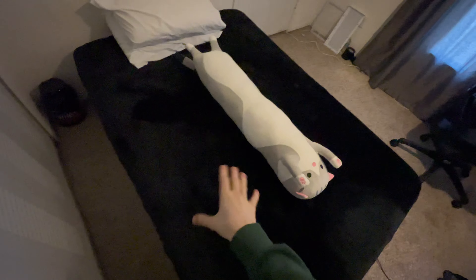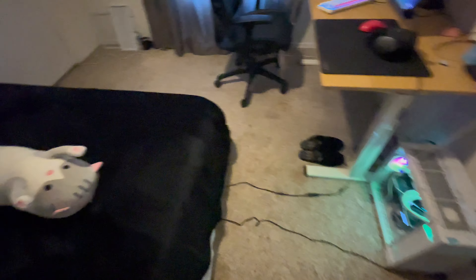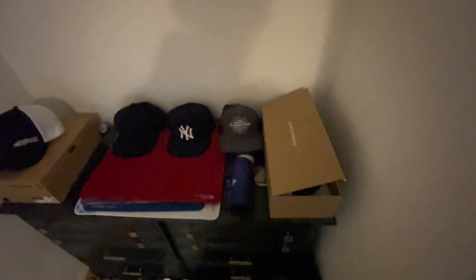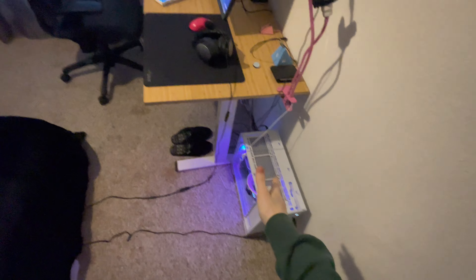Over here we got some thermal paste for my computer, some nose piercings, and some protein powder that I don't use because I don't work out anymore. We got the new house slippers, and then my kitty cat — he was in the last room tour. We got a new blanket, black, nice and sleek. Here we got some headset boxes and monitor mount, and some clothes — Nike zip-up, Nike Tech, some jeans.